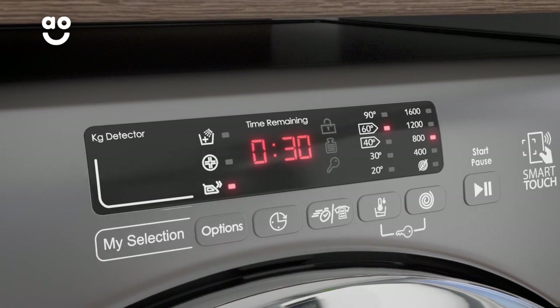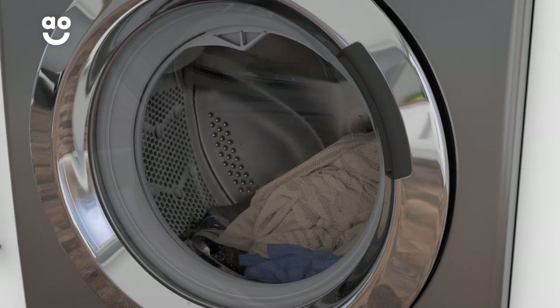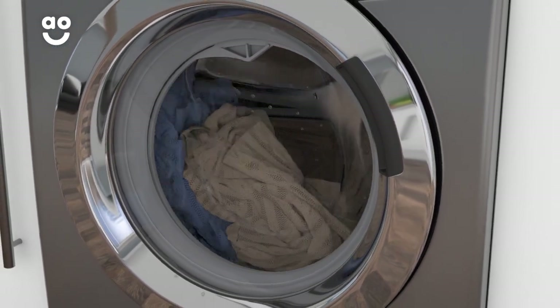The 30-minute programme can revitalise slightly larger loads. For dirtier clothes, the 44-minute wash gives a more thorough clean to those items in need of a little more TLC.